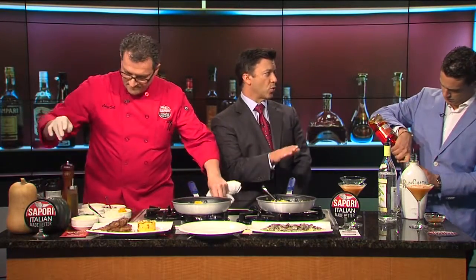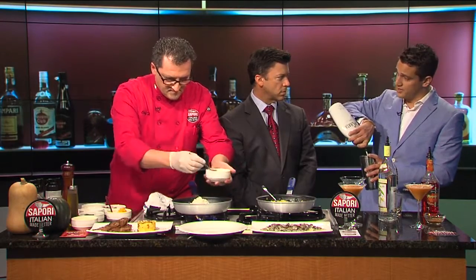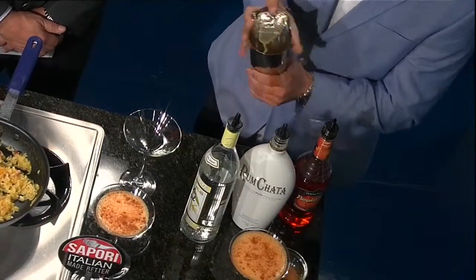This is a drink that you can order at Sapporo Restaurant — absolutely. You can order it anytime, especially during our happy hour. We have a reverse happy hour that goes Thursday, Friday, Saturday from nine at night until eleven at night, and all of our signature cocktails are $3 off. Oh, really? That's fantastic — love the happy hour!